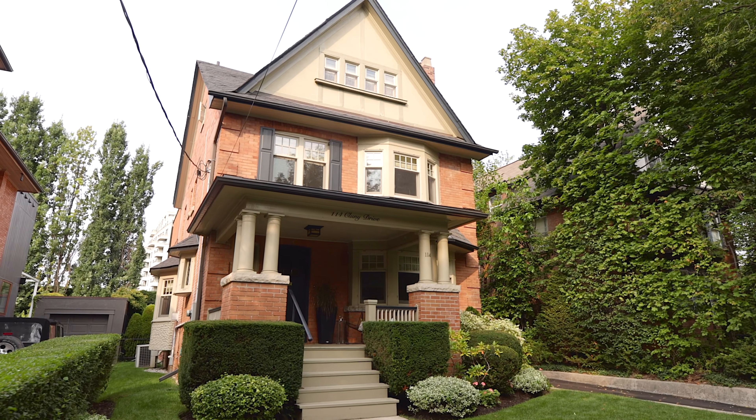Upon entering this light-filled home, one is immediately impressed by the spacious foyer with grand proportions and drawn to the warmth of the fireplace, the superb millwork, and the impeccably maintained period detailing.